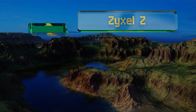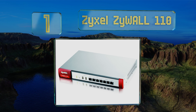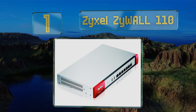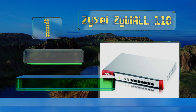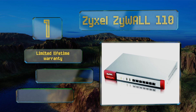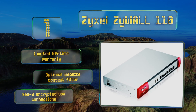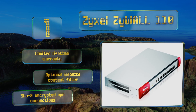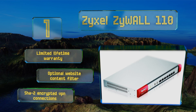Topping the list at number one, protect your network from internet threats with the Zyxel ZyWALL 110. Without a slowdown, this model boasts lightning speed packet scanning, VPN routing for mobile devices, and an antivirus package. It features a limited lifetime warranty, an optional website content filter, and SHA-2 encrypted VPN connections.